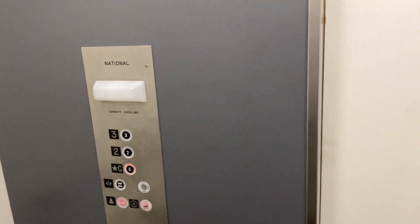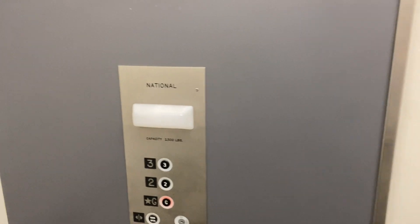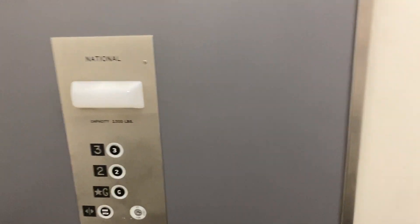This reminds me of the National at Two 288 Boulevard — very similar feeling, although the buttons have a lighter blue color. These have the traditional LEDs.